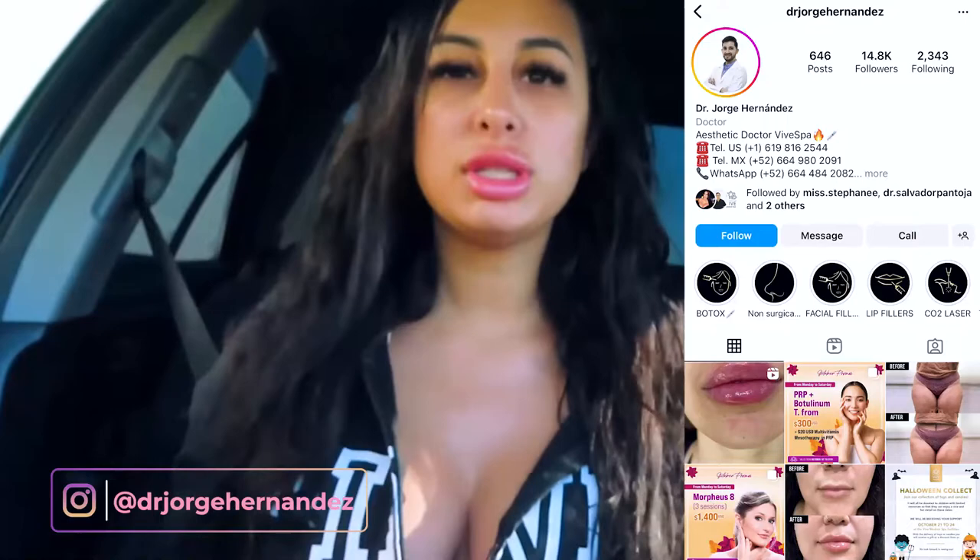You guys know and have watched my other vlogs of my chin contours. It was with Dr. Jorge when we did the chin contour and the chin fillers. Those didn't really work out for my chin. So now we're going to go get the fat sucked out.